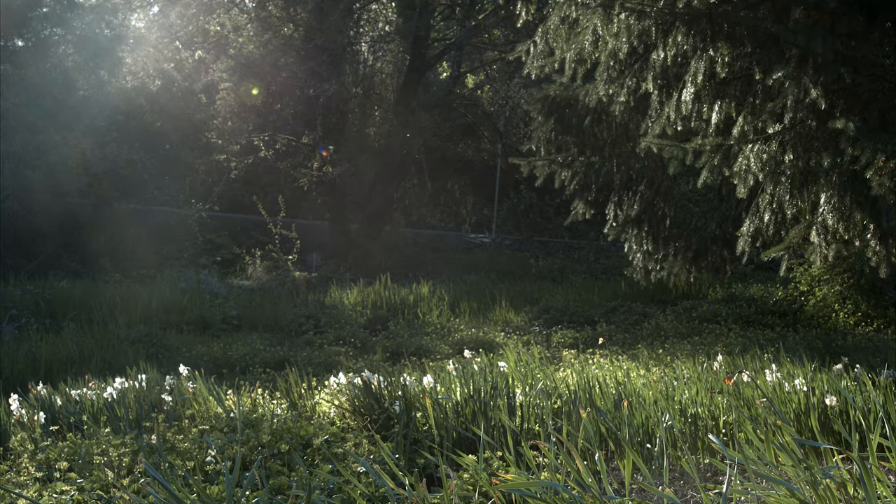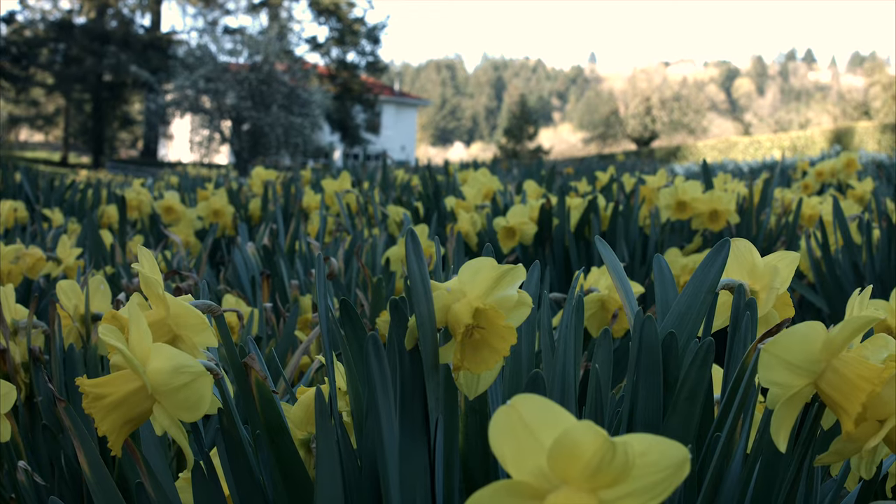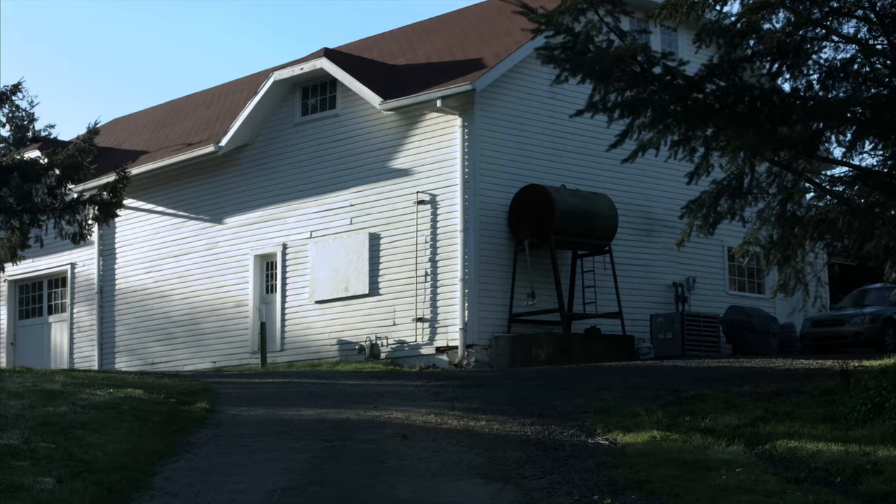I've been a home brewer since college, and on my first trip to Belgium in '95 I visited farmhouse breweries and just fell in love with the idea of having a farmhouse brewery someday back on the family farm, here where my parents moved in in the 60s.